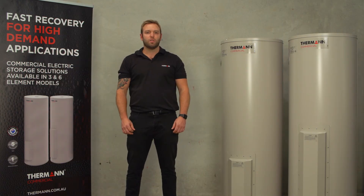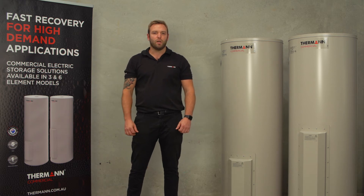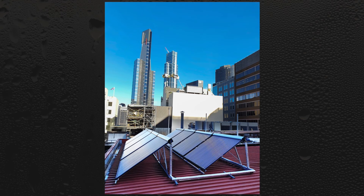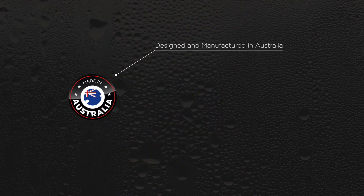Electric storage systems are great where there's no gas available or installing a flue is impractical. They can also be used as boost plant for solar or as supplementary heating. The Thurman commercial electric range is designed and manufactured in Australia and is built to deliver high volume and high temperature.